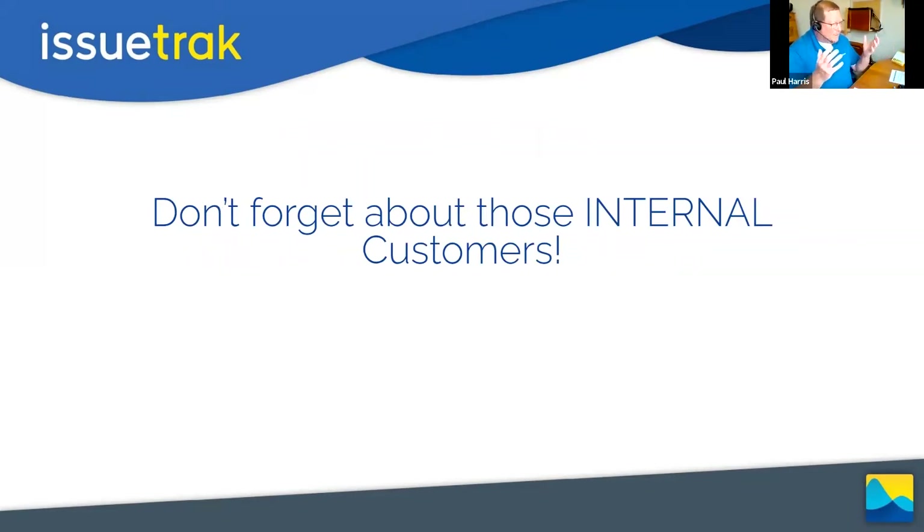We tend to think about a customer as somebody who gives us money. But your internal customers don't give us money directly — they make that money possible. Customer service doesn't stop and start with the person paying for that product or service; it starts inside your walls. If you don't have your processes and people aligned internally, you're not going to be able to make your external customers happy.